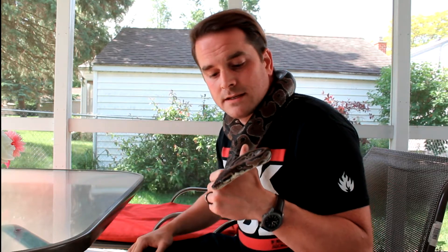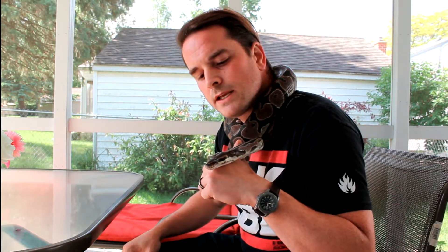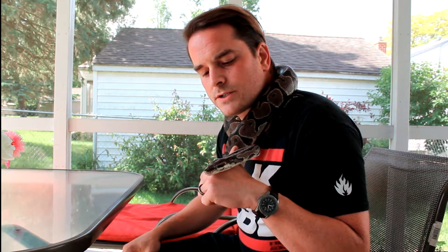June 4th means we are 18 days — this is day 18 into the incubation process. If we count May 18th as day 1, the first day the eggs were laid, then this is day 18. I've done some research on the incubation process and we're looking at somewhere between 55 to 60 days, so we're about 30% of the way through.